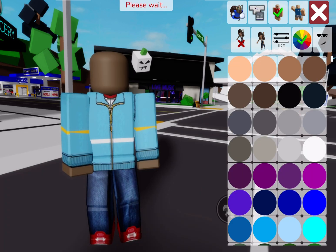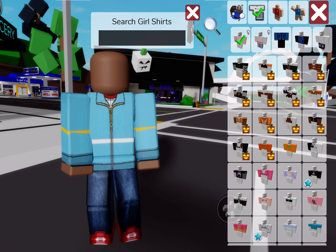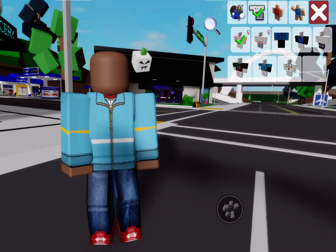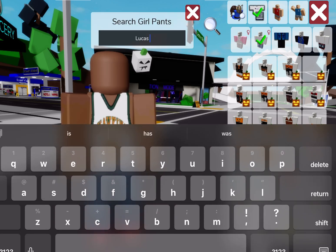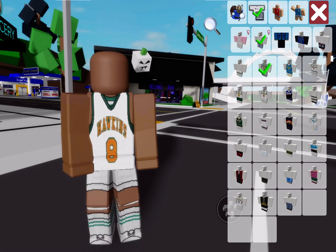We're going to become a block body and then change the skin color because we're becoming Lucas. We're gonna look up Lucas jersey because that's what he has — he's a basketball player. And then we're going to look up Lucas pants.